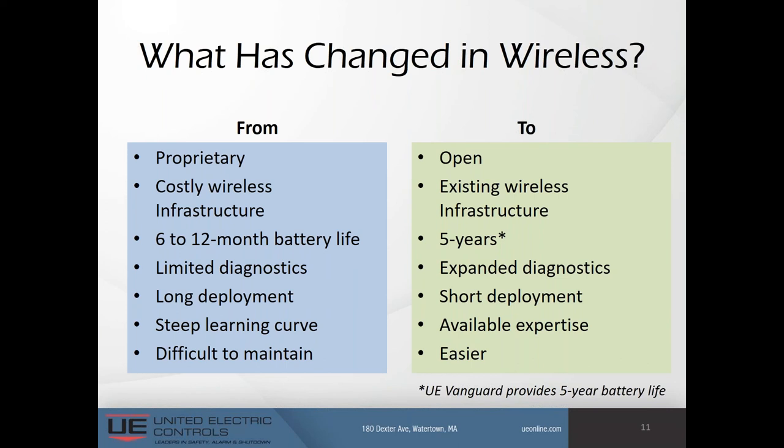Wireless provides an instant monitoring solution, especially for brownfield facilities where you might want to augment your wired gas detectors. Battery life has significantly increased, and the UE Vanguard claims a guaranteed five-year battery life — we'll talk a bit more about that in a future slide.